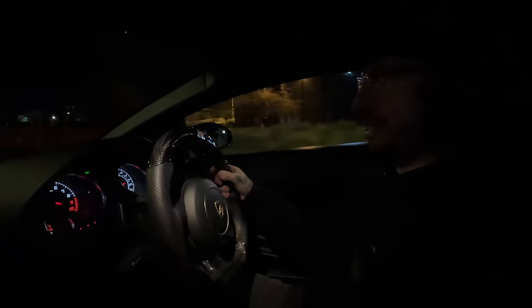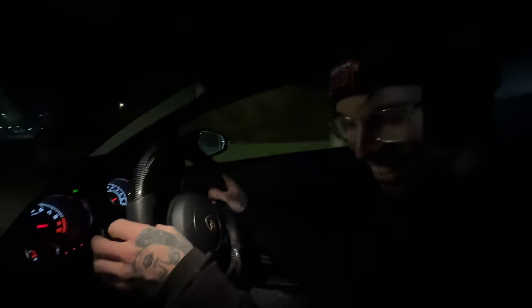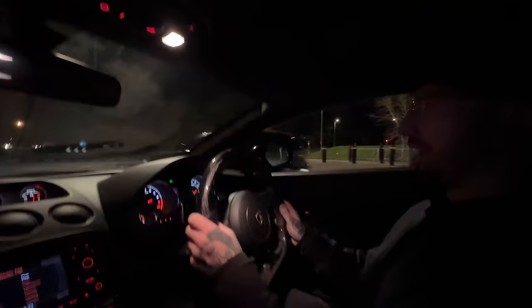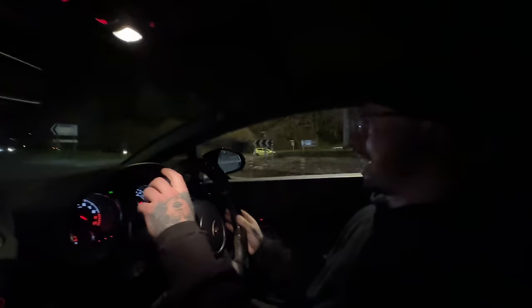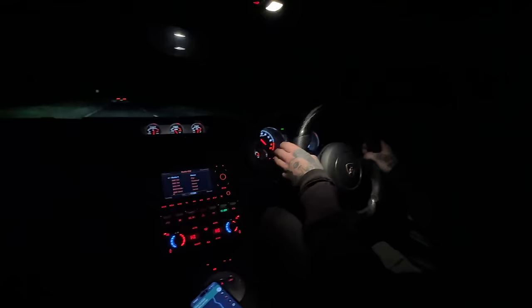Let's try and remember how to drive this thing. The clutch is so much better - the bite point is instant now, it doesn't have a delay. Oh my God, this thing is sick! That was the biggest one - that was absolutely nuts!